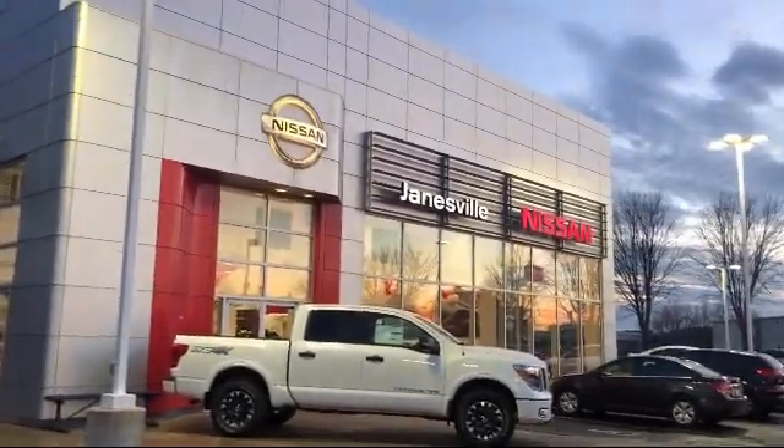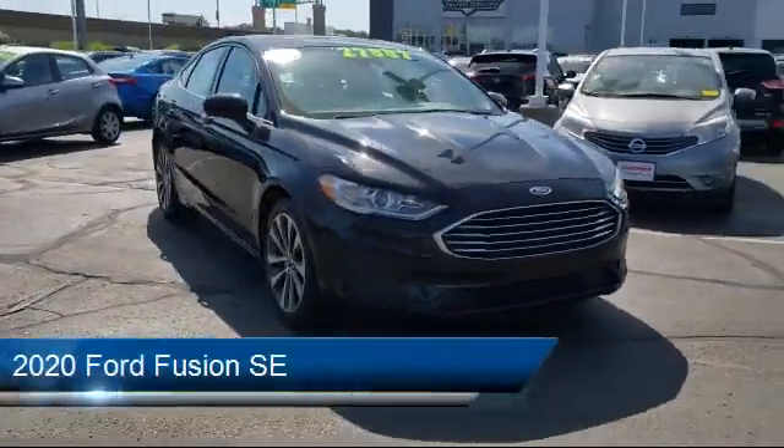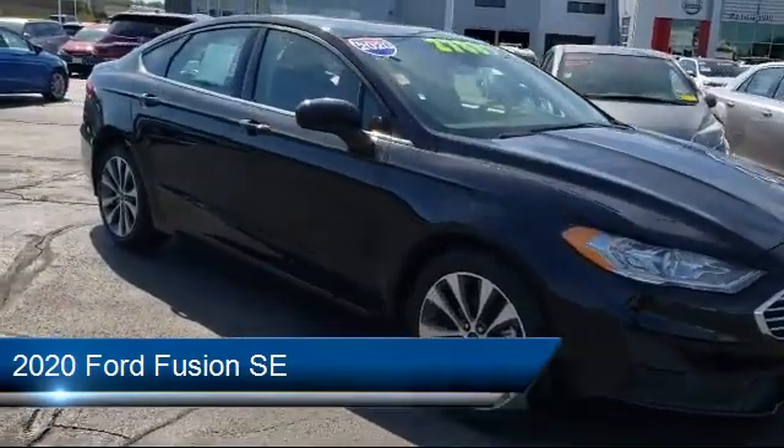Welcome to Janesville Nissan, your premier destination for purchasing a vehicle. Here's a look at another one of our great vehicles in inventory. It comes equipped with many standard and optional features and has less than 50,000 miles on the odometer.